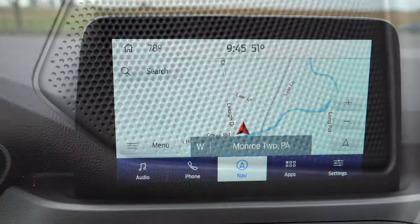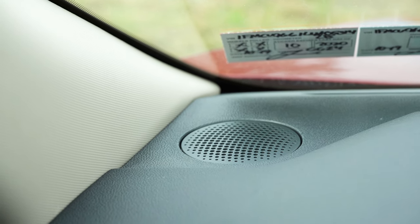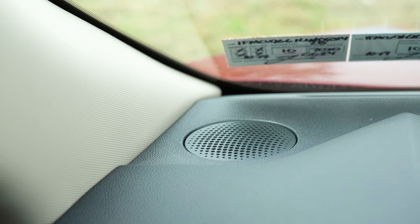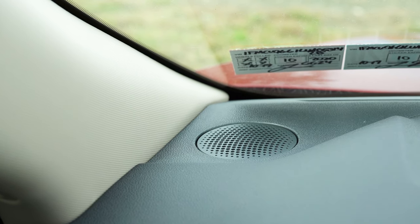A six-speaker sound system comes standard on the S, SE, Sport, and SEL. The Titanium upgrades to a 10-speaker Bang & Olufsen system with a subwoofer. Testing the six-speaker setup, the clarity is pretty impressive — it felt like sound was coming from all directions, bass is decent, and clarity is excellent for a six-speaker system.